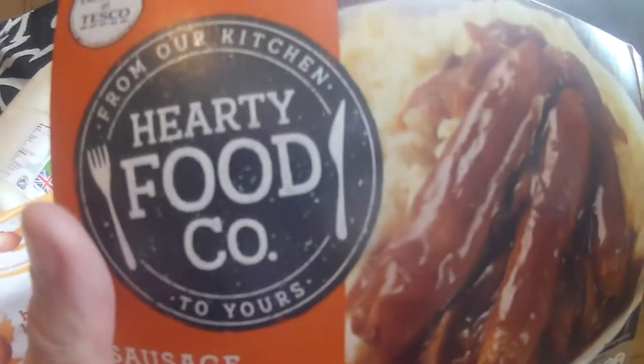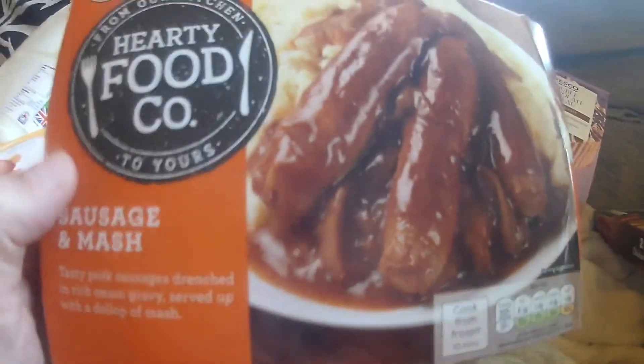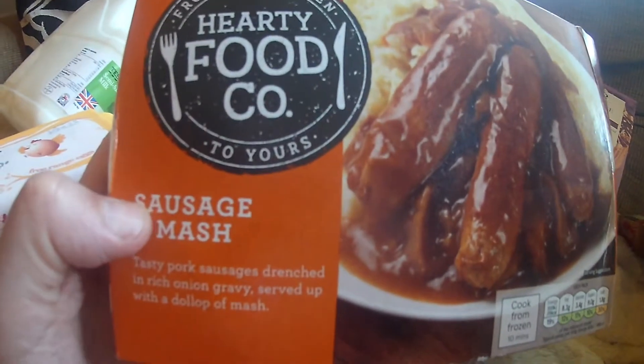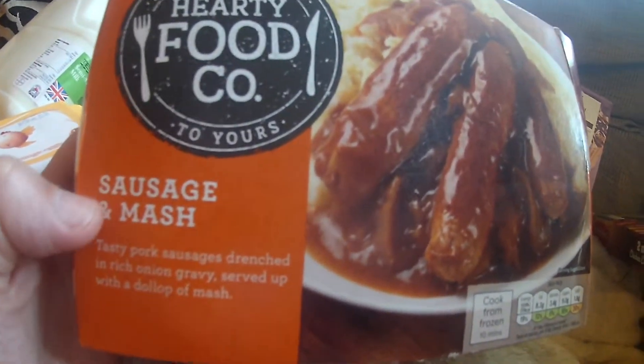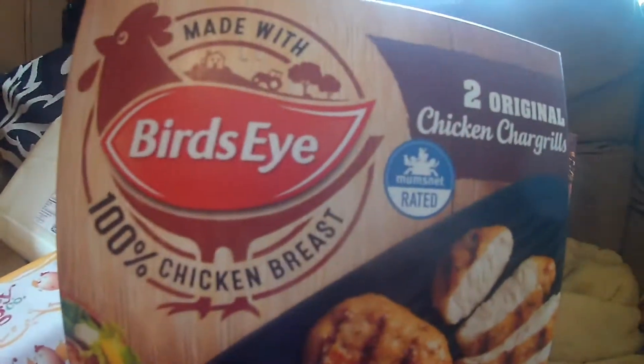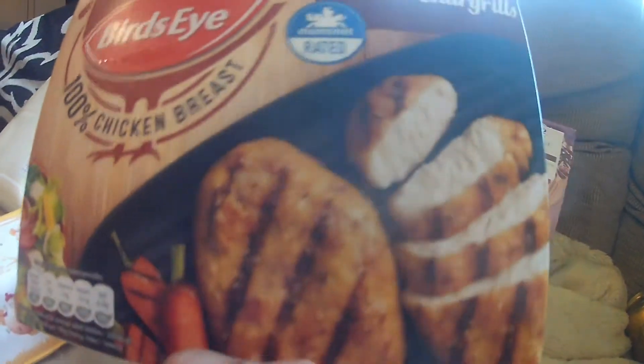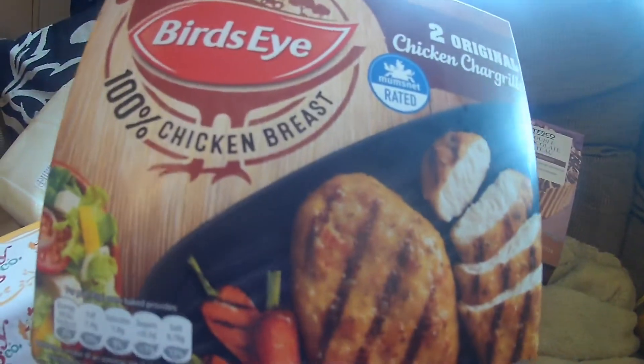I've got another one from the Hearty Food Company — sausage and mash. I'll probably bung some veg with that when I cook it. And we've got some Birds Eye chicken breast, two original chicken char grills.